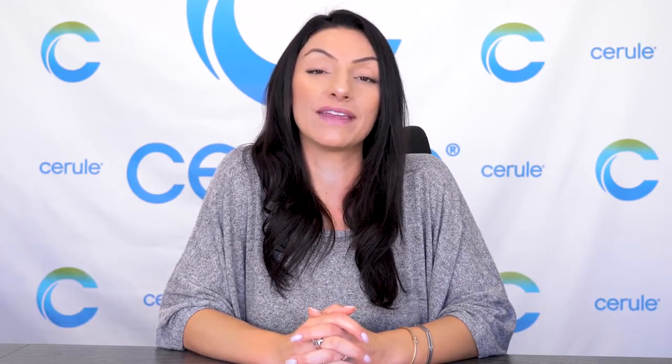Hi everyone, my name is Michelle with Cerule. Today I will be explaining what AFA stands for, what it is, and the benefits it offers to your health.